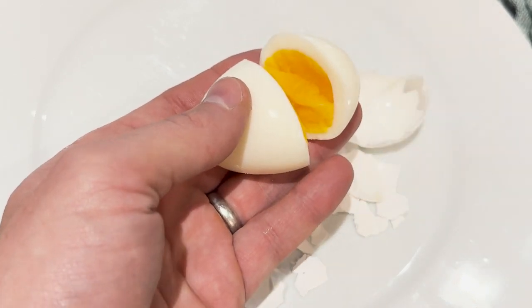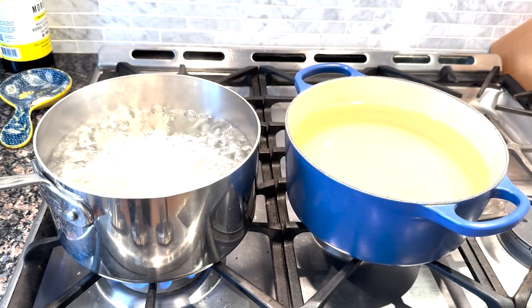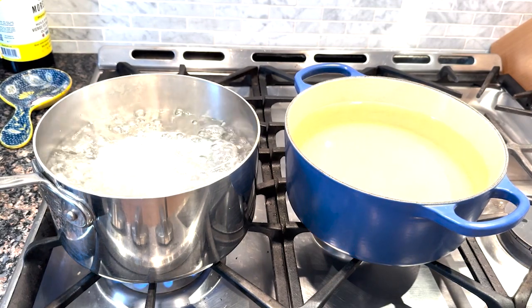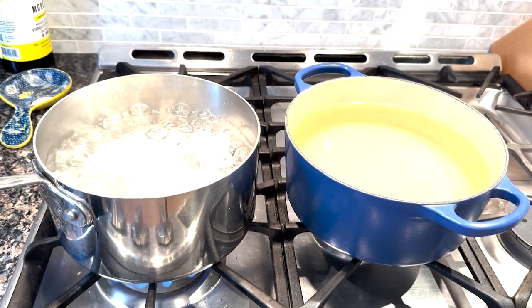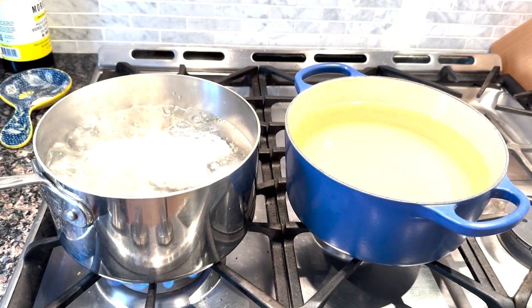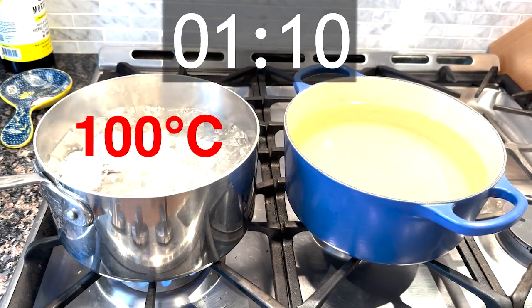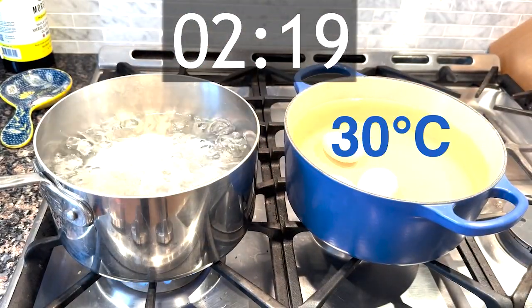It only takes 32 minutes, and the best part is I know how to speed up video so you don't have to sit through all 32 minutes. The recipe involves two pots of water. One on the left is boiling at 100 degrees Celsius and the other on the right is at room temperature – 30 degrees Celsius. You start by putting the eggs in the boiling water and leaving them for two minutes, then swap them to the 30 degree water for two minutes. Rinse and repeat until the eggs have gone through each water bath eight times, for a total of 32 minutes.